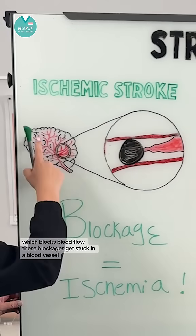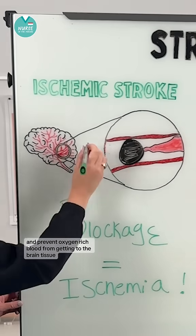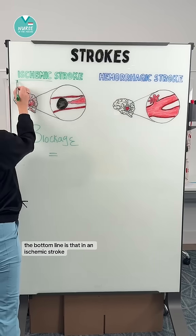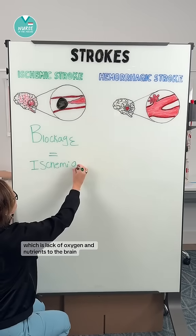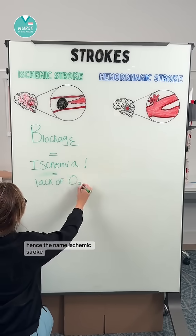These blockages get stuck in a blood vessel and prevent oxygen-rich blood from getting to the brain tissue. The bottom line is that in ischemic stroke we're worried about ischemia, which is lack of oxygen and nutrients to the brain — hence the name ischemic stroke.